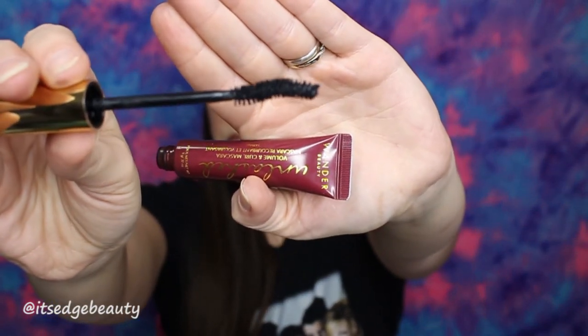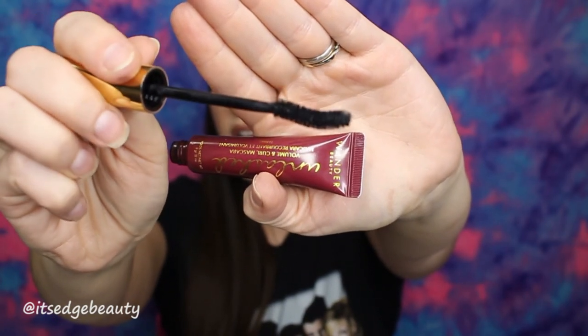Last but certainly not least is the Wander Beauty Unlashed Mascara. It has a really nice-sized wand with a little curve that hugs the lashes beautifully, helping you get right in there whether from the top or underneath. It makes lashes look very separated, long, and fluttery. I've been using it every time I do my makeup. I received it in my Boxycharm — yet another reason to get one! If you'd like a referral link, I'll link mine below.